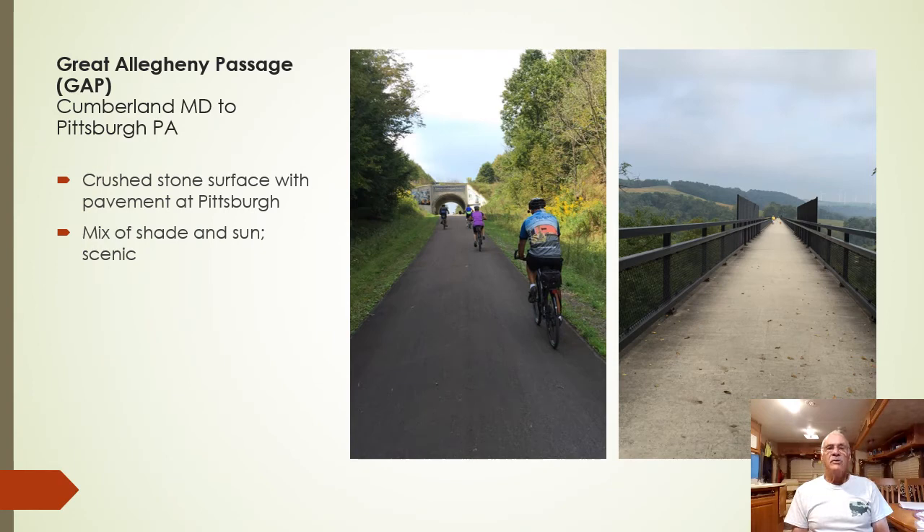The Great Allegheny Passage, known as the GAP Trail, is 150 miles long. It connects directly to the C&O at Cumberland, Maryland and continues on to Pittsburgh, Pennsylvania. The surface is crushed stone, but generally better than the C&O. There are road crossings on it. The trail at the Pittsburgh end is asphalt, but you need to know which trail to take in the Pittsburgh area to get to Point Park, where the Monongahela and Allegheny Rivers meet to form the start of the Ohio River. Both the C&O and the GAP are popular, and lodging is available but quite limited.